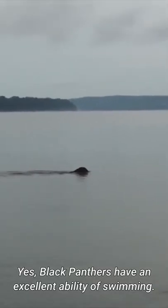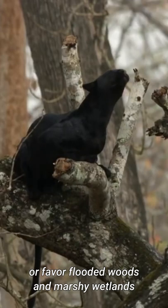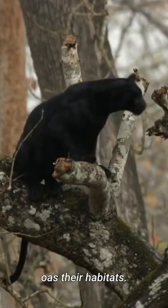Number 3: They can swim. Yes, black panthers have an excellent ability to swim. They are active in such activities and they enjoy it a lot. This is the very reason why they prefer flooded woods and marshy wetlands as their habitats.